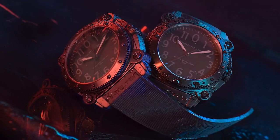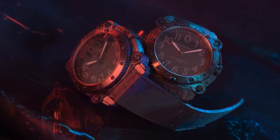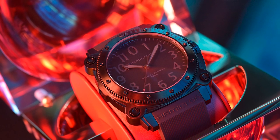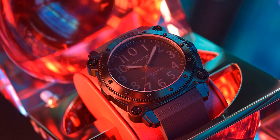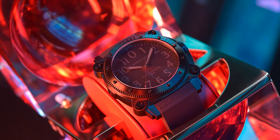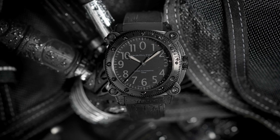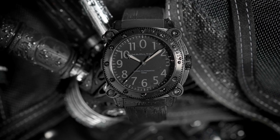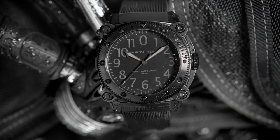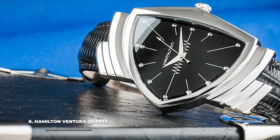Number 9 is the Hamilton Khaki Navy Below Zero Auto Titanium. Featured in Christopher Nolan's Tenet and Ridley Scott's The Martian, the Below Zero is one of Hamilton's most technically impressive watches. It's a diver with a whopping 1,000 meters of water resistance, equipped with a helium escape valve and a convex sapphire crystal glass for better underwater protection. Despite its high performance, it's quite affordable at around $1,795.